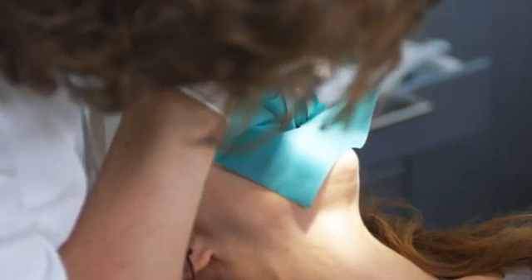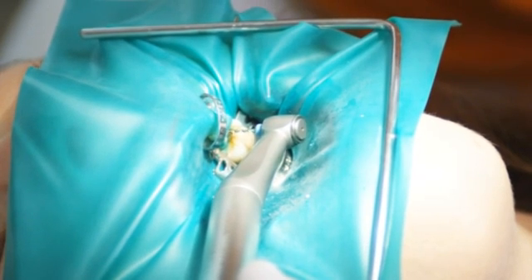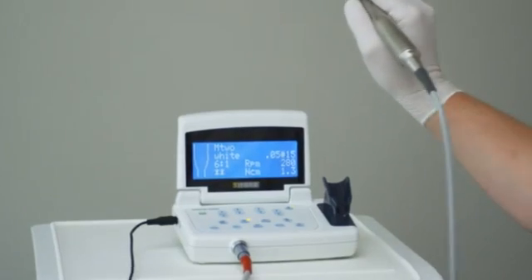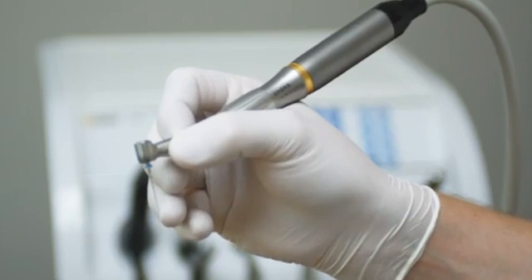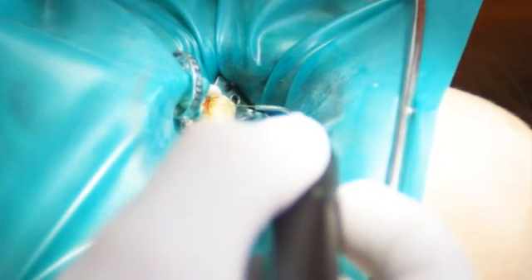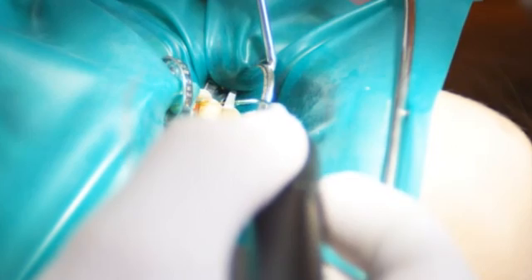Endodontic treatment requires particularly high standards in hygiene. Following a conventional root canal treatment, for example with our Siro Endo Pocket or Siro Niteye Apex, you can effectively reduce germs and bacteria in even the most difficult to reach dentinal tubuli of the root canal with the diode laser from Sirona.